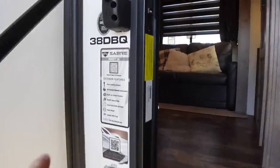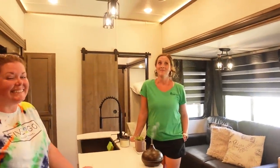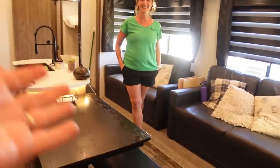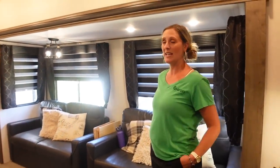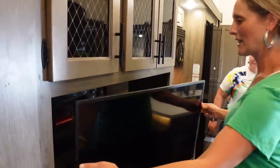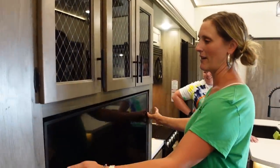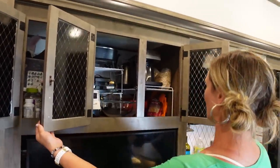Heading inside, here we see a Sabre 38 DBQ. It is quite warm here so we'll close that door and keep the AC inside. Starting with the living room and the kitchen — we love the cabinetry space in this RV. We had a Class A for a very short time and it did not afford us the living capacity that this does. All the DVDs and things in there, cups and glasses accessible to everybody — everything very deep, lots of nice storage.